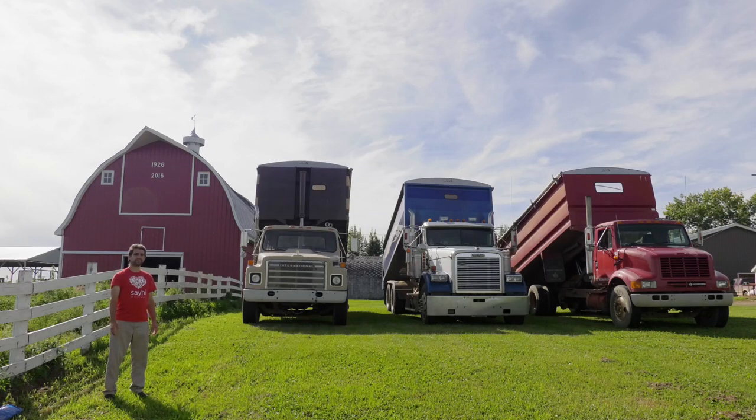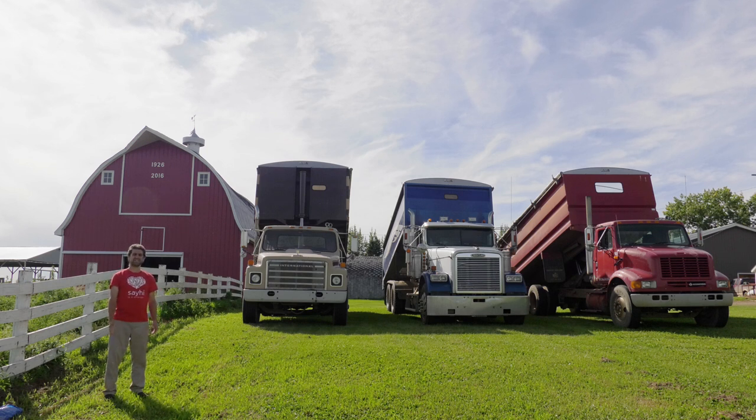Here I am in Daysland, Alberta — population about 800. This is a grain farm; it doesn't really have a name. The farmer I'm visiting is Nathan Eschpeter, so I guess I'll call it Eschpeter's Farm.